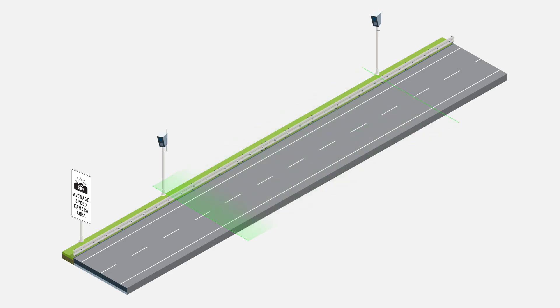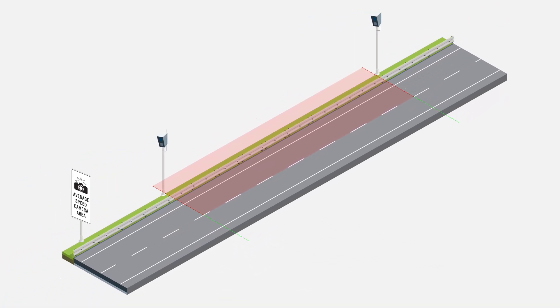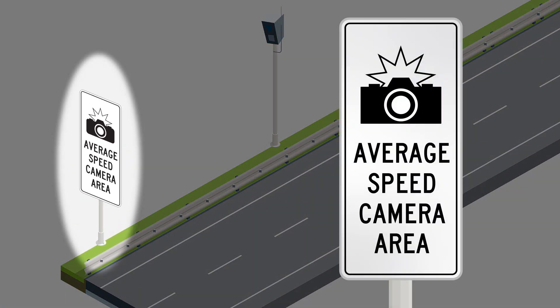If your average speed is over the speed limit — in other words, if you've traveled between the cameras too quickly — you can expect to be fined. We're installing signs before the camera area so you know when they're ahead, giving you time to check you're traveling at the legal speed.